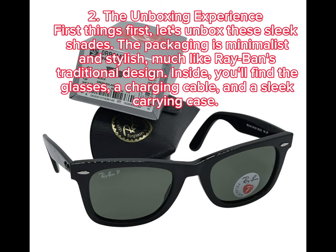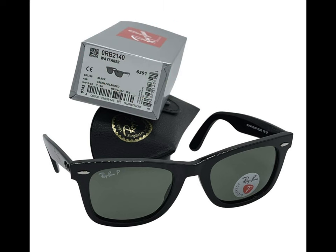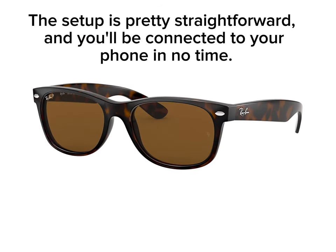2. The Unboxing Experience. First things first, let's unbox these sleek shades. The packaging is minimalist and stylish, much like Ray-Ban's traditional design. Inside, you'll find the glasses, a charging cable, and a sleek carrying case. The setup is pretty straightforward, and you'll be connected to your phone in no time.